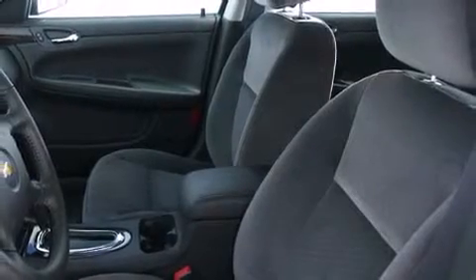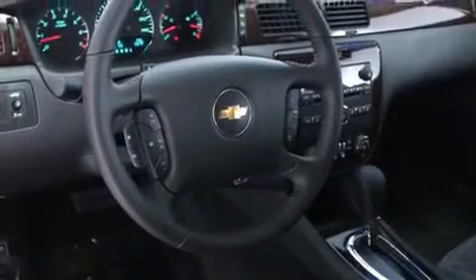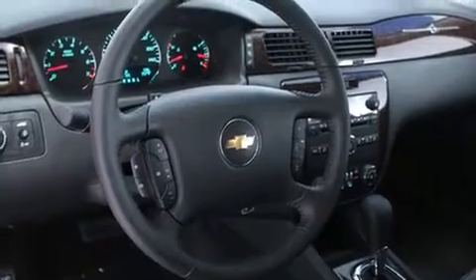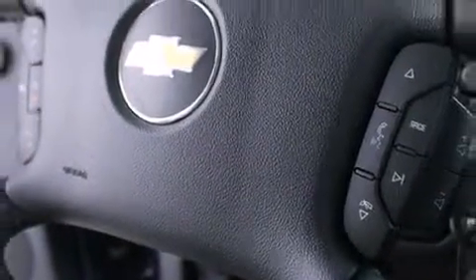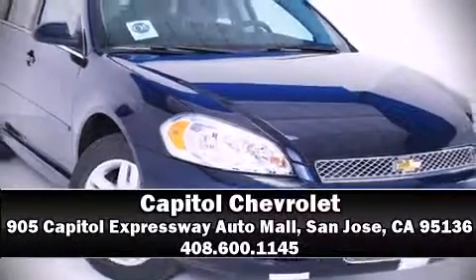Additional safety features include traction control, ignition disabling, OnStar, and four-wheel disc brakes with ABS. This car was designed with safety in mind, allowing you to drive with even greater assurance. Stop by our dealership or give us a call for more information.